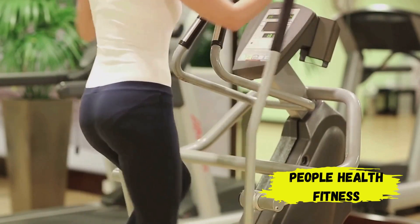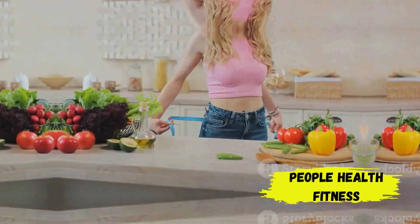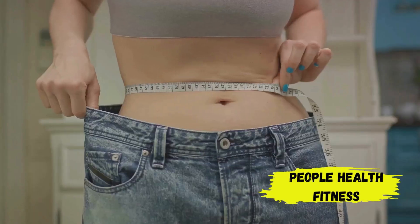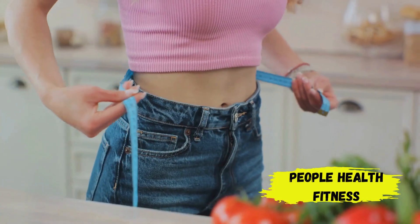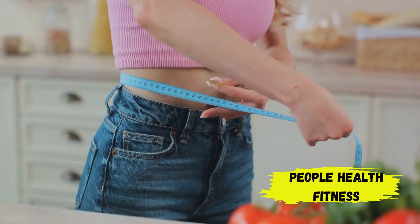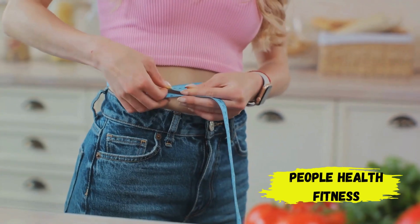Now you might be wondering: what are the benefits of the keto diet? The keto diet is not just another fad diet — it has some serious benefits that have been scientifically studied. One of the most talked-about benefits is weight loss. The diet works by forcing your body to burn fats rather than carbohydrates, which can lead to rapid weight loss.